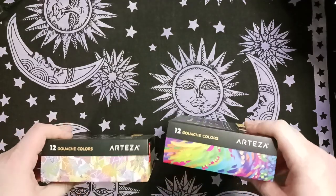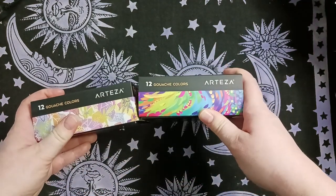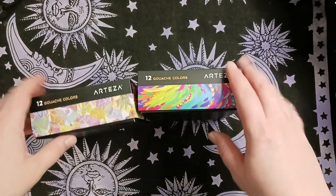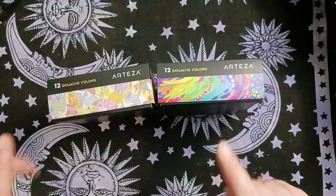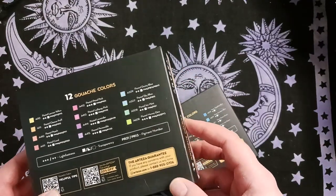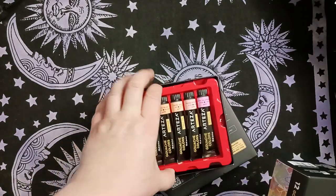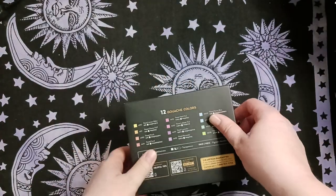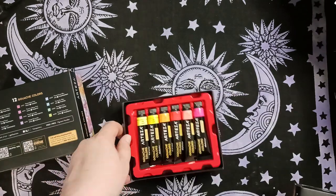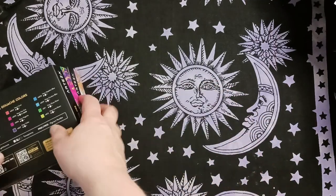I saw on Jamie's Coloring Love that Arteza had released some new sets of gouache colors. I already have the 60-set, but these 12-set colors are new and not in the 60-set — there's a pastel range and a neon range. I haven't swatched them yet, but I'll get two little trays going. They're really nice for using in backgrounds as well.